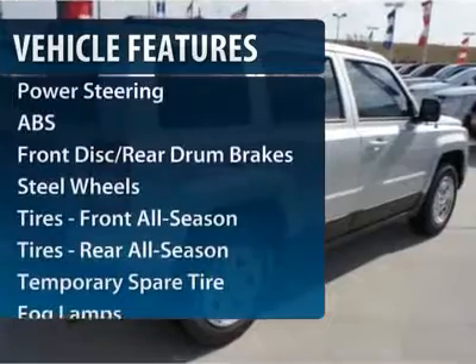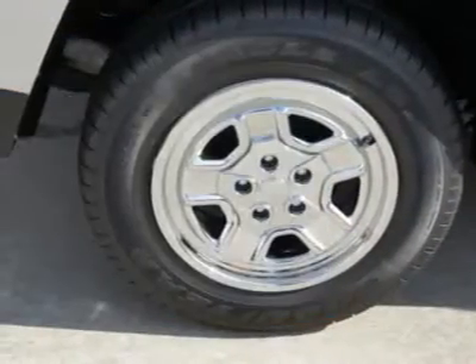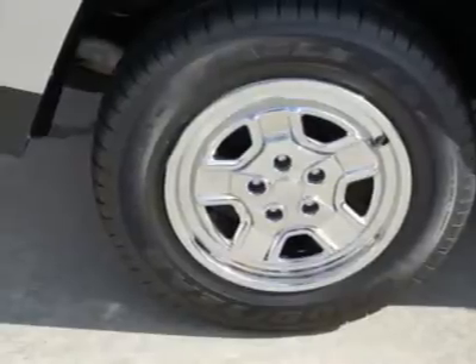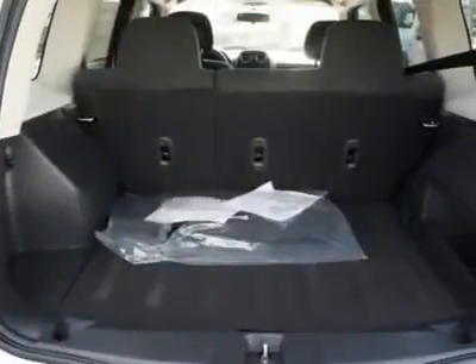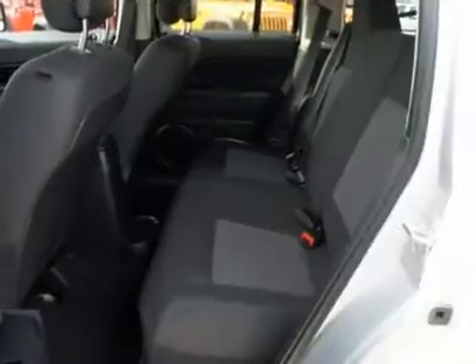Anti-lock braking system, traction control, stability control, adjustable steering wheel, power steering, floor mats, cruise control, front wheel drive, AM-FM stereo radio, rear defrost.